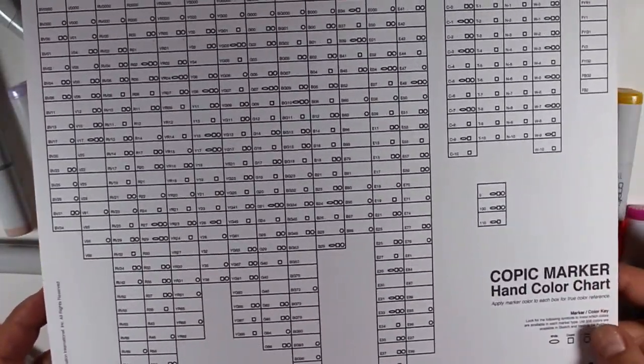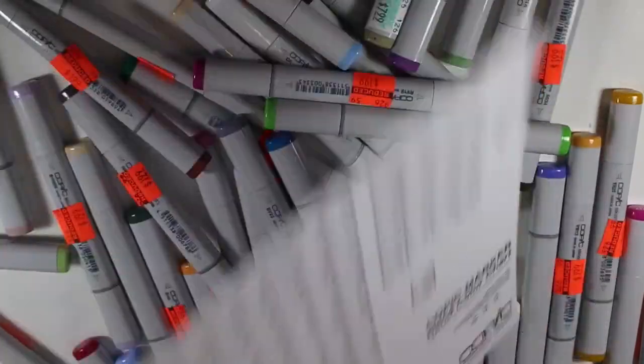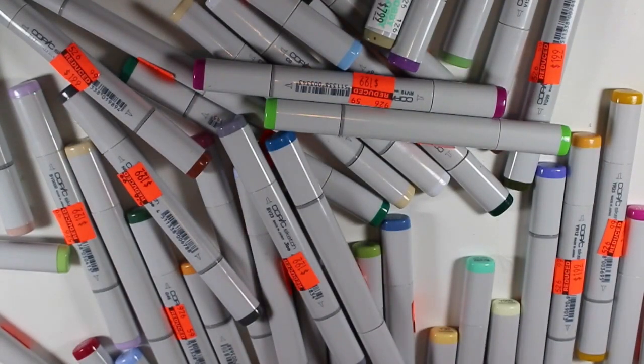And you can get this Copic marker chart — just type it into Google. I just wanted to share with you guys this great deal.